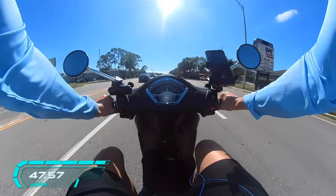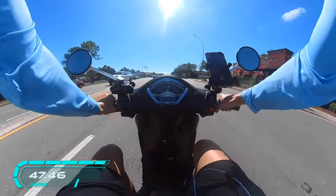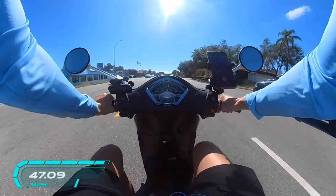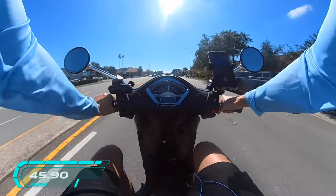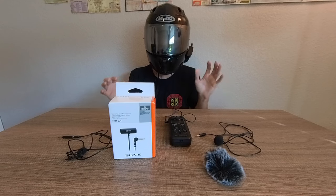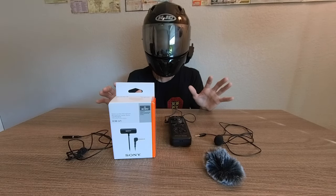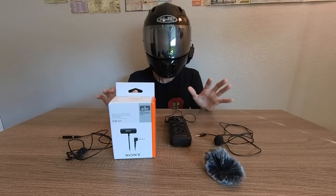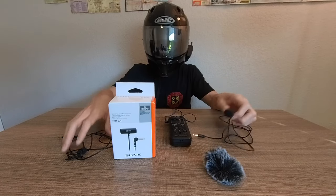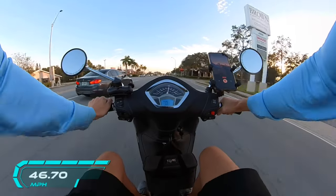I've ridden with this mic up to about 50 miles an hour — we're going around 45 right now. Nothing's going to be perfect, but for the money it's the closest thing you're going to get. You still hear a little wind distortion and a slight hum in the background, but it won't alter your voice. Compare that to previous mics where your voice would get really distorted and you'd sound like a robot.